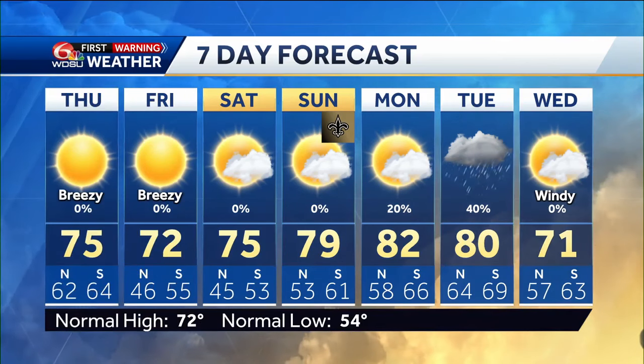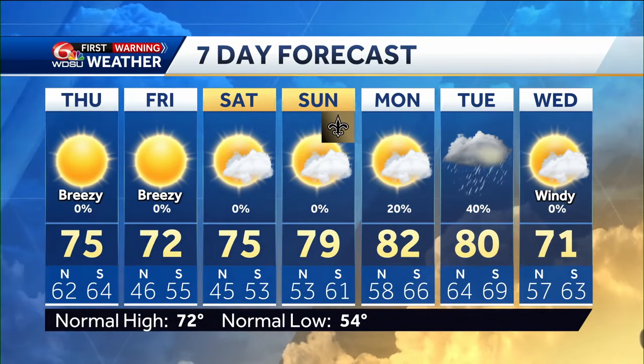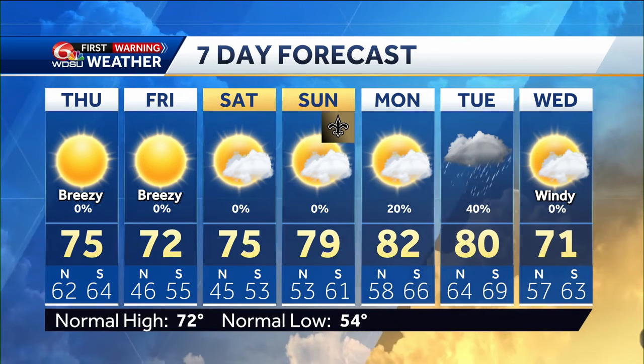Next couple of days, WDSU first warning weather seven-day: it's the cooler, drier air and fall weather's return. Still staying a beautiful weekend too.